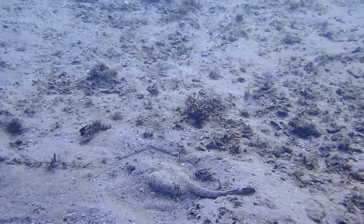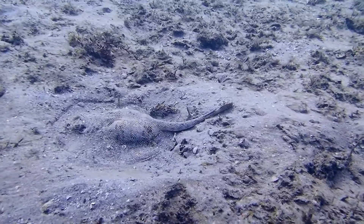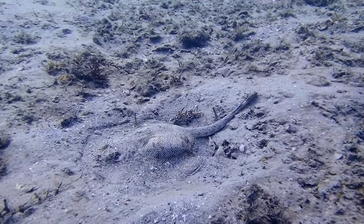We find yellow stingrays relatively often throughout the Lake Worth Lagoon. This one happens to be a very pregnant female, and you can tell because she has these big bulges in the center of the body in front of the tail.